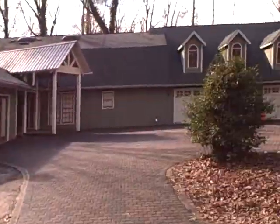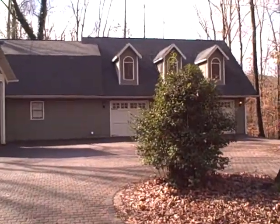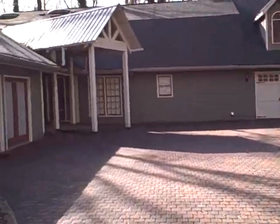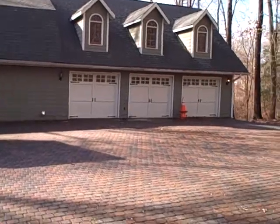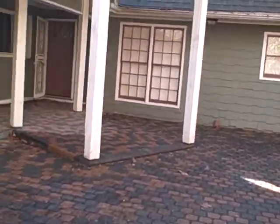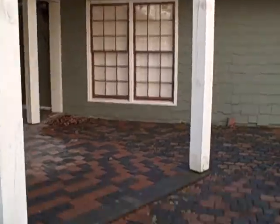Hey, this is Mark with another great deal up in Ellenwood. We just bought a mansion up here, about 5,000 square feet, three car garage, six bedrooms. Let me walk you through here.